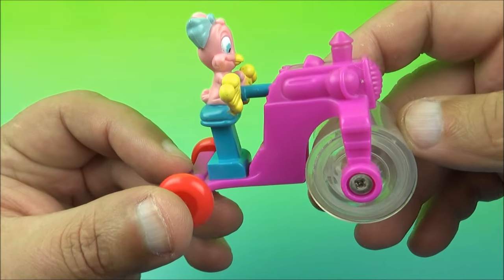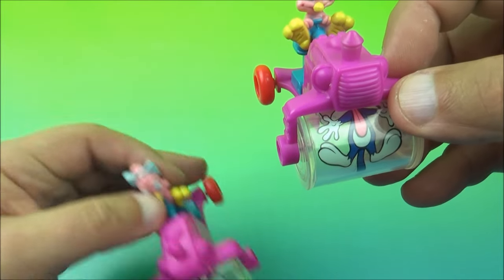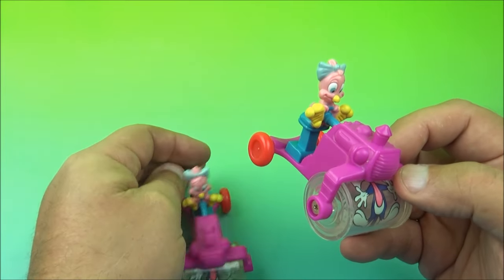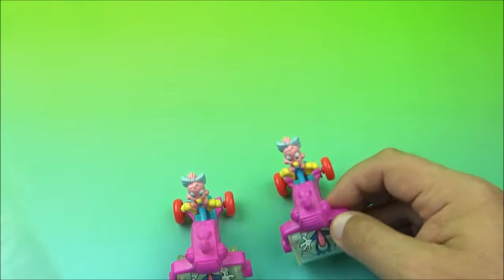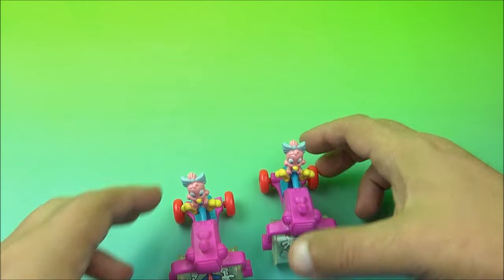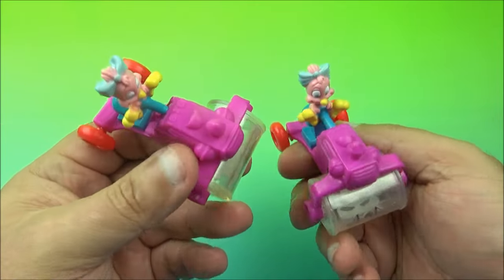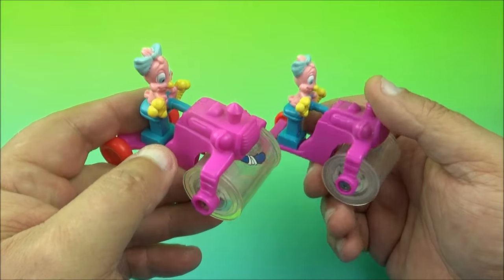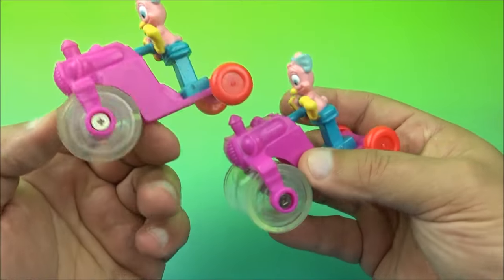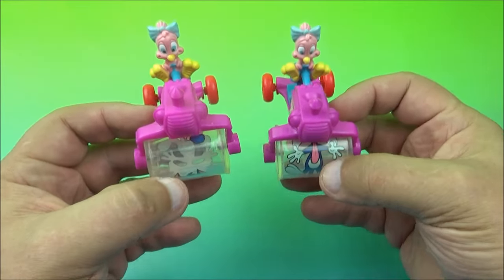Last up in the set is the under-three toy, which is Sweetie — and we've already seen this one. It's identical to the regular one, just the packaging is different. Here is the under-three premium Sweetie next to the regular one — they are exactly the same. So technically you only need eight to complete the set, but if you're a completionist like me, you need the under-three version too, even though there is literally no difference between the two.